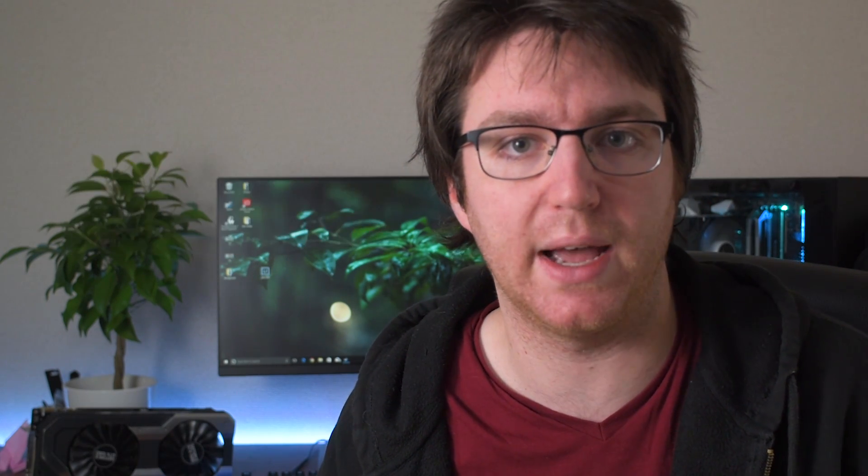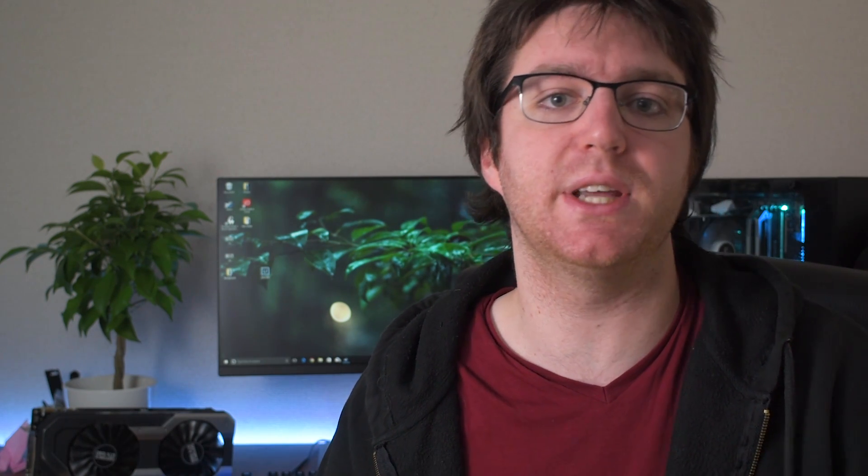Reason number one — and this is the one that's probably the most obvious to everybody — is a response to Vega 56. Vega 56 is the only graphics card in the Vega lineup that actually makes sense from a price-to-performance point of view, and NVIDIA knows that. Vega 56 makes sense when you can get it at its actual retail price, which you can't. They're pretty impossible to find anywhere, so NVIDIA brought out the 1070 Ti to plug that gap. When Vega 56 stock stabilizes, it won't have a spot in the market anymore.